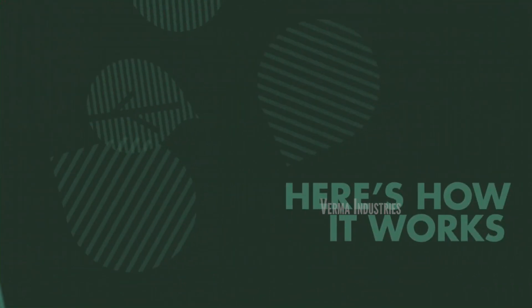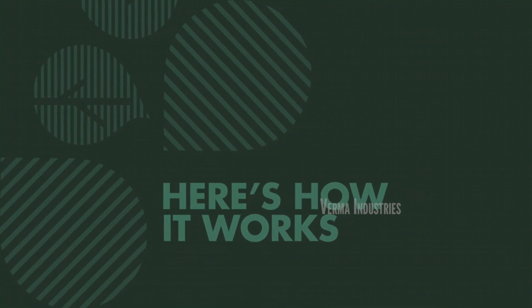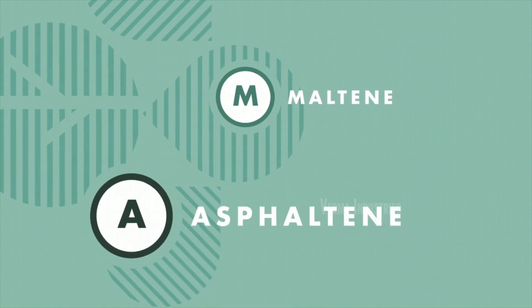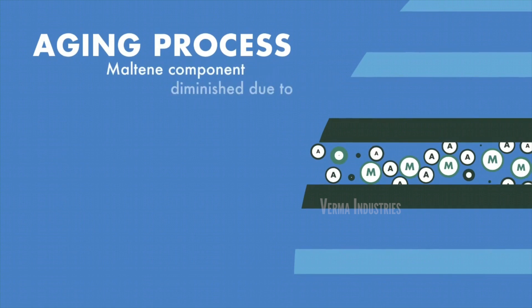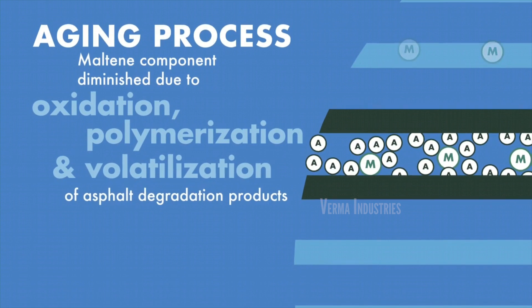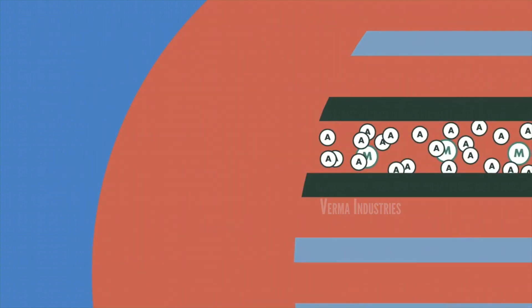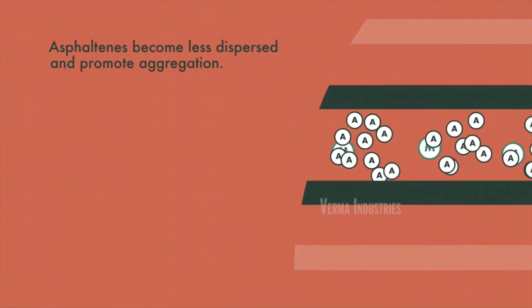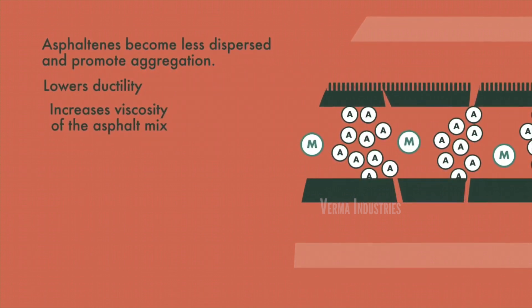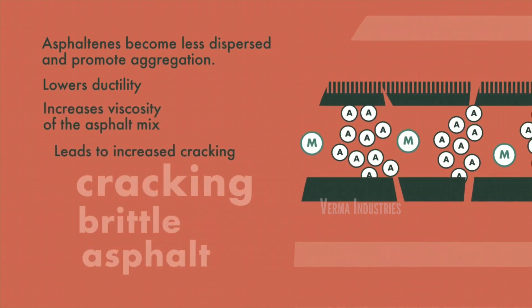Regu Pave is a bio-oil based rejuvenator with multifaceted benefits. It acts on the residual binder in the RAP as soon as it comes in contact during mixing. During the asphalt aging process, the maltene component is diminished due to oxidation and polymerization of the asphalt, causing the binder to become less dispersed and promoting aggregation, which lowers ductility and increases viscosity, leading to increased cracking.